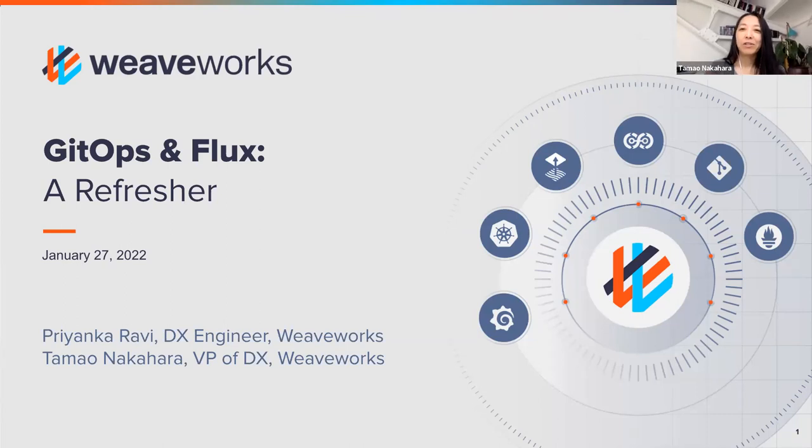Hello, everybody. Thanks for joining us. We are going to get started — great to see a lot of people here. Hopefully you are here because you want to learn about GitOps. We're chatting with people in the chat; let us know what problems you're looking to solve and that maybe GitOps will help you solve them.